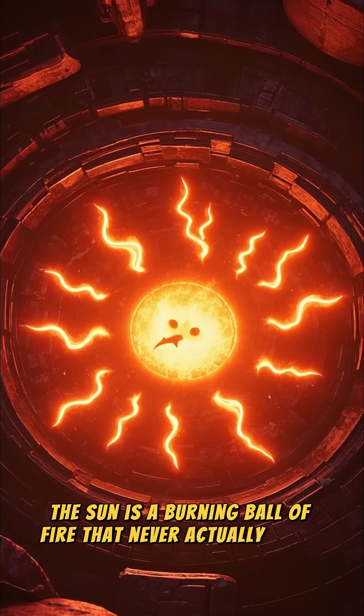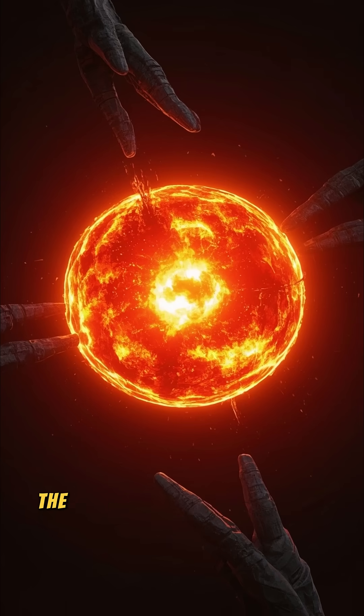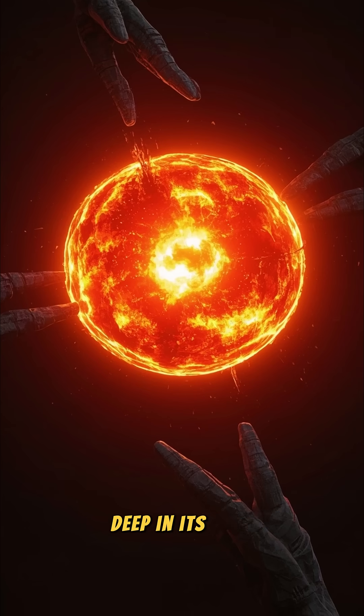The sun is a burning ball of fire that never actually burns. Sounds like a paradox, right? Unlike a campfire or a candle flame, the sun doesn't burn fuel with oxygen. It produces energy through a process called nuclear fusion, deep in its core.